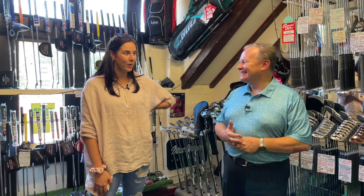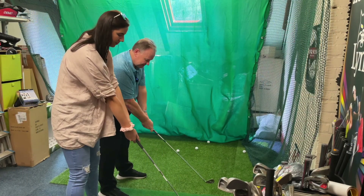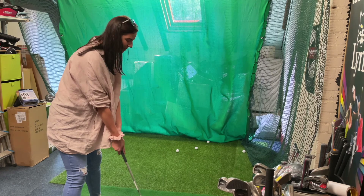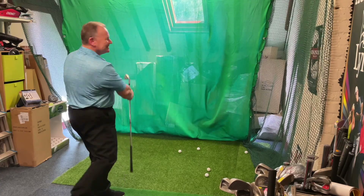It would be cool to have a little practice — would I be able to test my swing? I think we can do that — shall we have a go at that? Let's do it! Drop it down. Down the middle. Just like that. Oh my gosh!